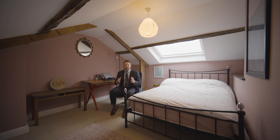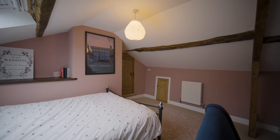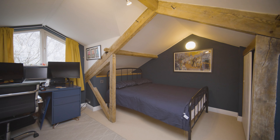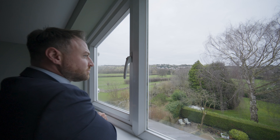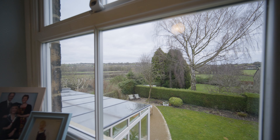On the top floor of this charming property we have two further bedrooms, both of which feature exposed beams and lots of natural light through Velux windows. The top floor also benefits from fitted storage and fantastic long-reaching views from all the windows.